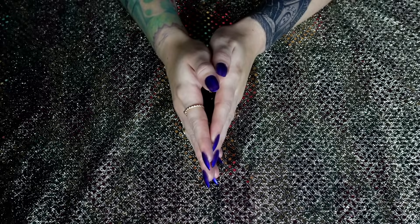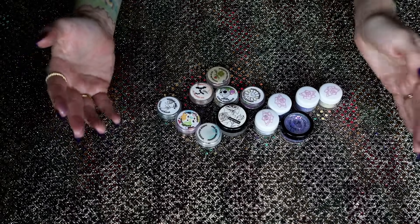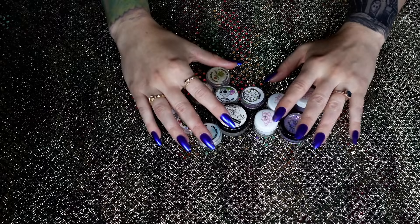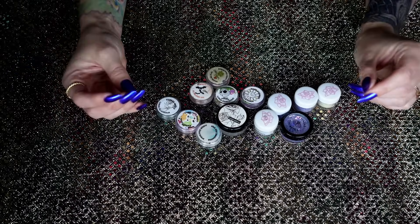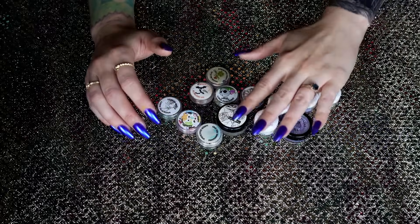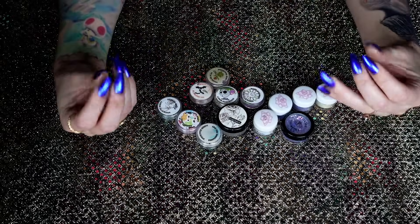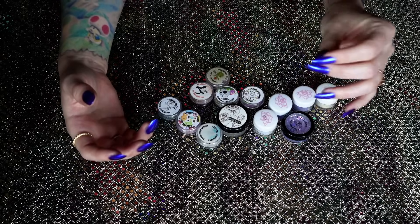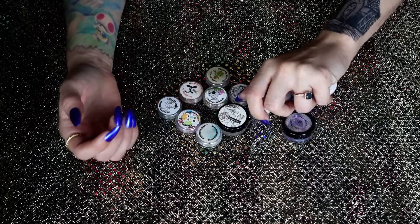Moving on to loose glitters. I have 13 — who was around in years past when my glitters were so big they needed their own video? I've dwindled this so much because I just don't reach for loose glitter that much anymore. It very much used to be my go-to medium. This is what we've narrowed it down to. I have a mixture of flakies and glitters. Flakies still give you a very 3D sparkly effect but they're not glitter — just flaky particles that mush onto the eye really nicely.